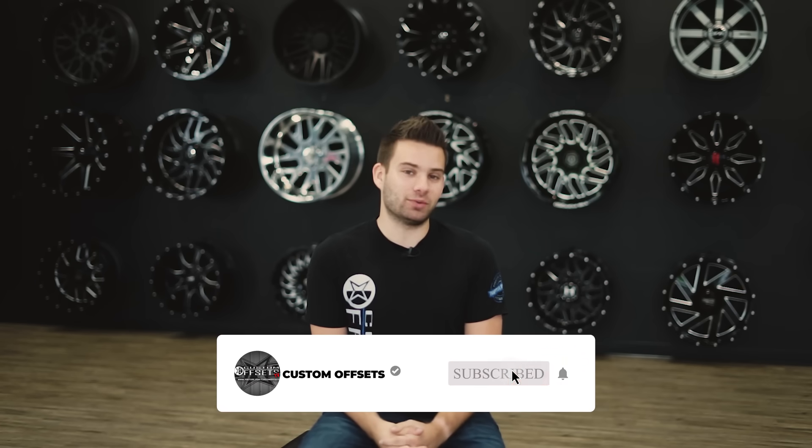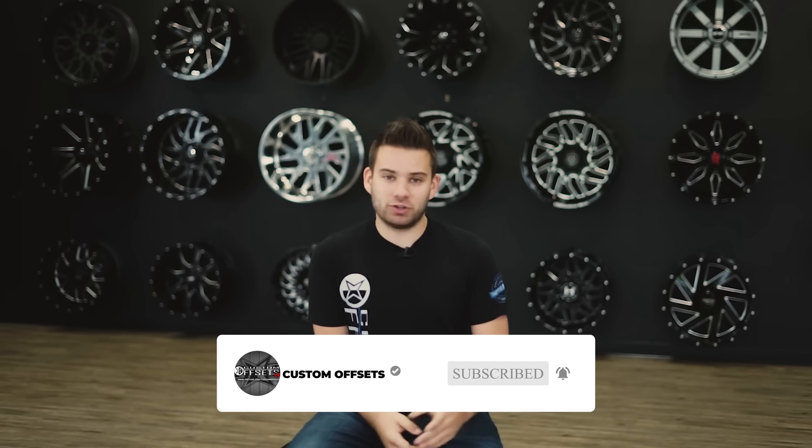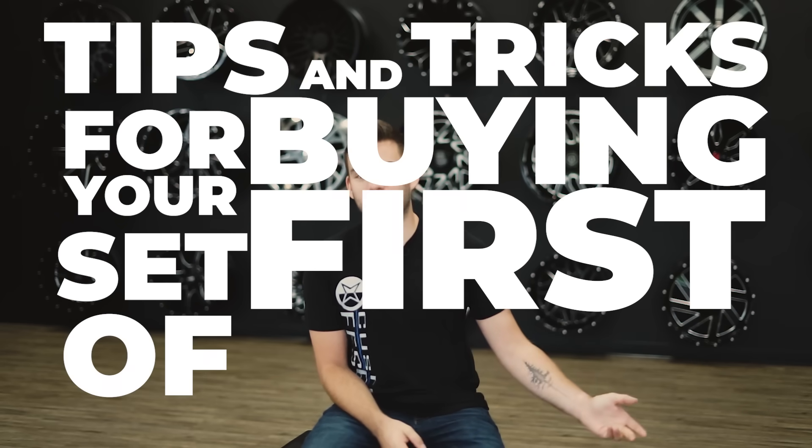What's going on guys, Fuller here from Custom Offsets, Custom Offsets TV on YouTube. If you're watching this, there's a good chance that you're looking to pick up your first set of wheels, or maybe you're a veteran in the industry who just loves watching our videos — we really appreciate that. If you are new here, please hit the subscribe button to stay up to date. So, jumping right into some tips and tricks for buying your first set of wheels.